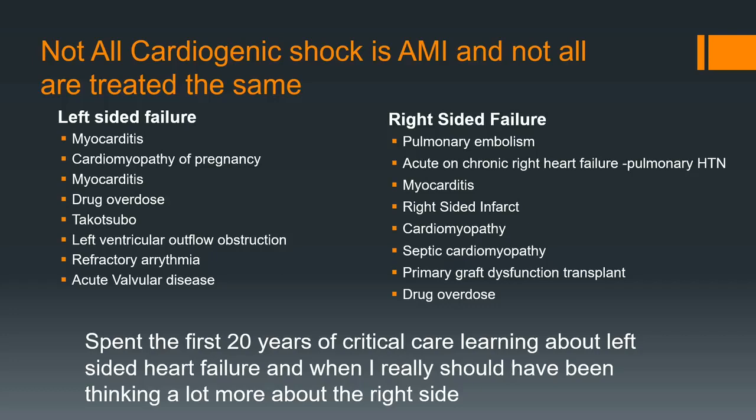A lot of the data you see is about acute MIs, but you have to understand that cardiogenic shock is not just acute MIs — you always have to think about what else is causing this. Myocarditis and COVID, we saw all types of things. I have seen more Takotsubo disease in the last couple of years than in my first 15 years of practice. And refractory arrhythmias — the VTAC, VTAC, VTAC patients are very tough. You have to think: what is the cause of their cardiogenic shock besides the AMI?